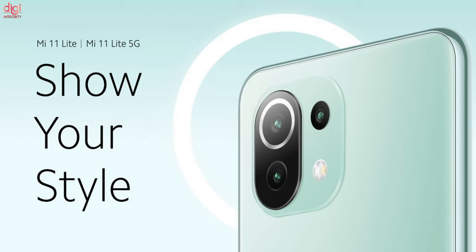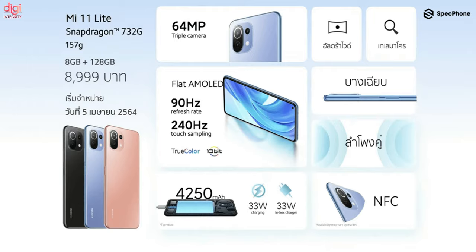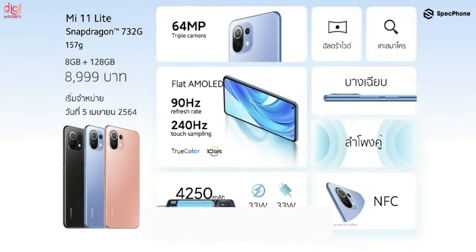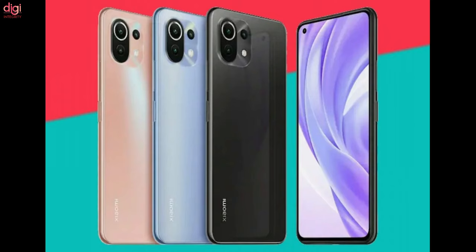If we talk about the features of the Mi 11 Lite, it comes with a 6.55-inch Full HD display with 800 nits of peak brightness. It also has a 90Hz refresh rate and comes with Corning Gorilla Glass 5 protection. This smartphone is powered by a Qualcomm Snapdragon 732 chipset, paired with up to 6GB of LPDDR4X RAM and up to 128GB of UFS 2.2 storage. It's going to come in three color variants: Jazz Blue, Vinyl Black, and Tuscany Coral.